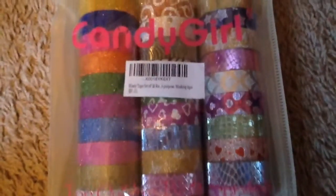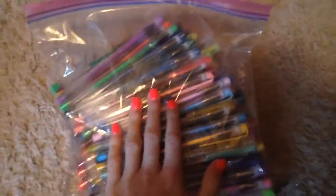Then I got this big set of a bunch of washi tape and they're all so pretty. Then I got this set of 108 gel pens and I put them in this bag — oh my gosh, there are so many of them. I'm so excited.